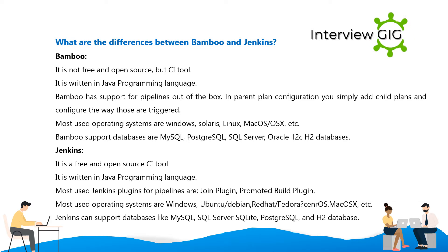Bamboo supported databases are MySQL, PostgreSQL, SQL Server, and Oracle 12c databases.